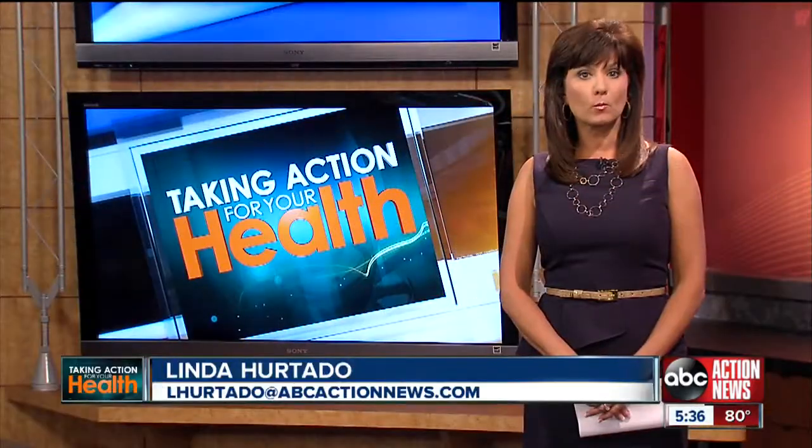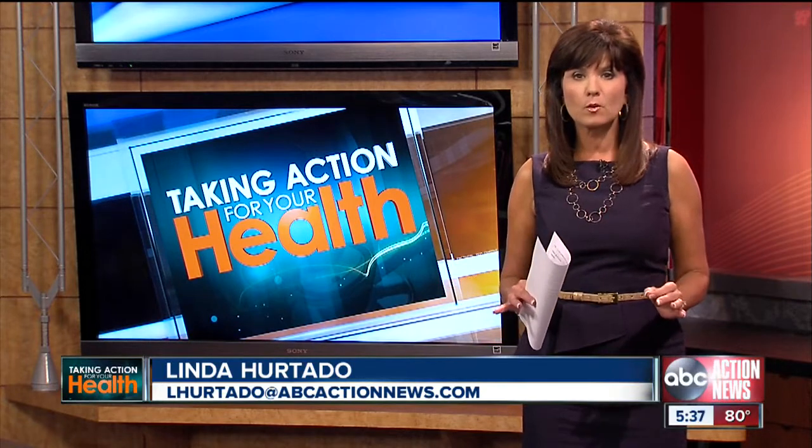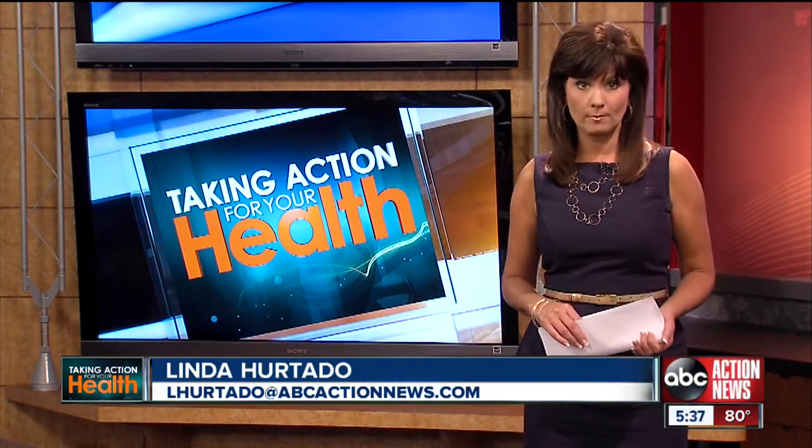October is Breast Cancer Awareness Month and we're taking action for your health tonight with information on a rare but deadly form of breast cancer that does not show itself with a lump or on a mammogram.